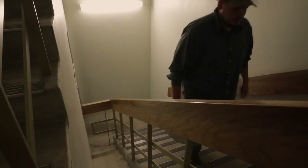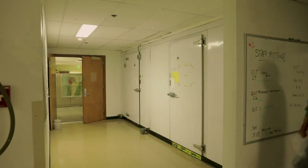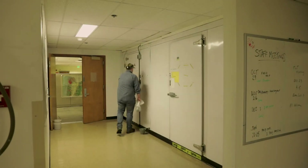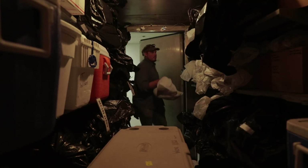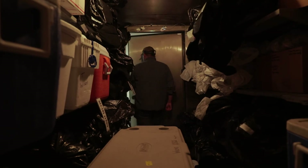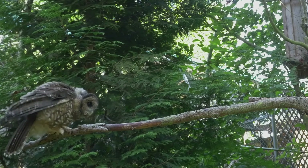Essentially what our removal crew is doing is acting like a predator of barred owls out there, acting as a cap on their population that they don't have — they don't have any natural predators in the Pacific Northwest. We are not attempting to remove barred owls from the entire west coast. Our purpose is to find out if there's a way for us to keep spotted owls around.